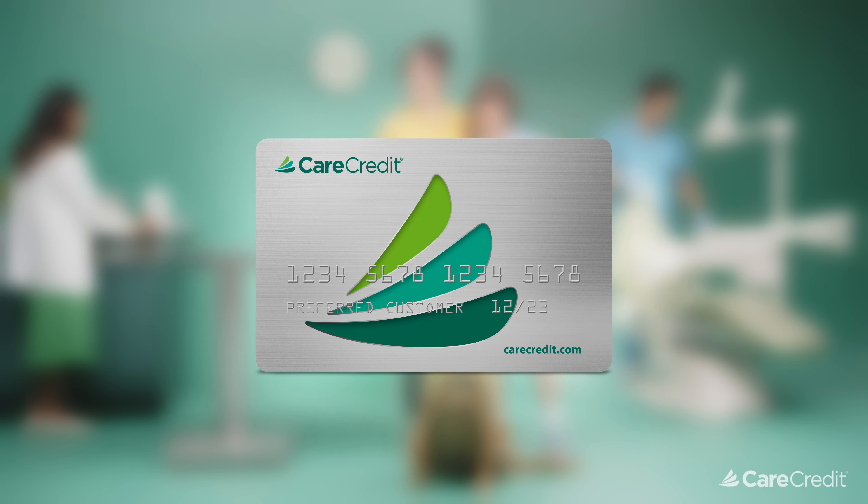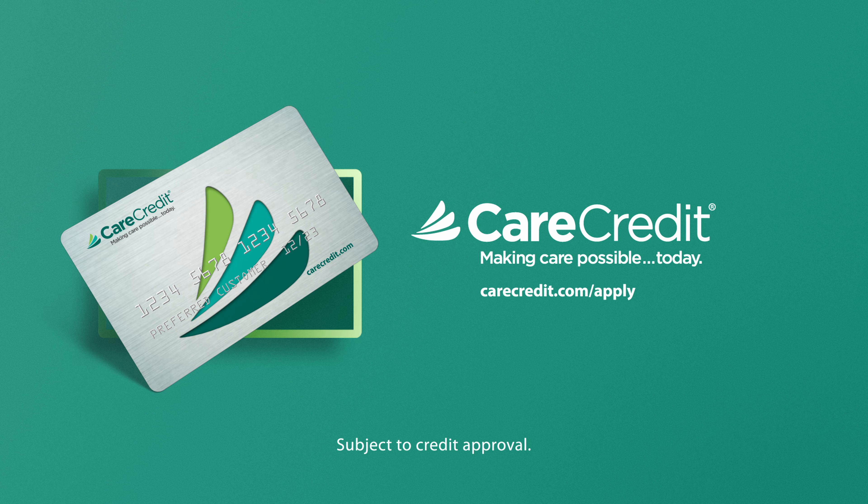The Care Credit credit card — it's our stress-free credit card because you can make payments over time, for things your insurance won't cover. For those little procedures that you need now and might need later. I like the sound of that. Me too. The Care Credit credit card. To apply, go to carecredit.com/apply.